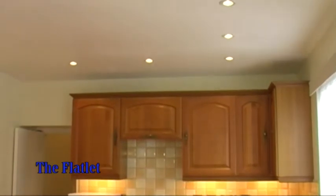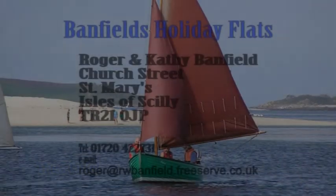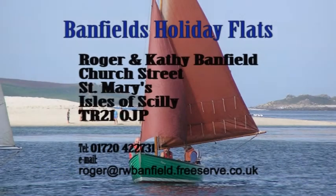The lighting is very flexible, with individual light switches and dimmers, which should suit most tastes. To sum up, the flatlet is a popular flat for two. It is the smallest of the four flats that we operate. Change of day is Friday.